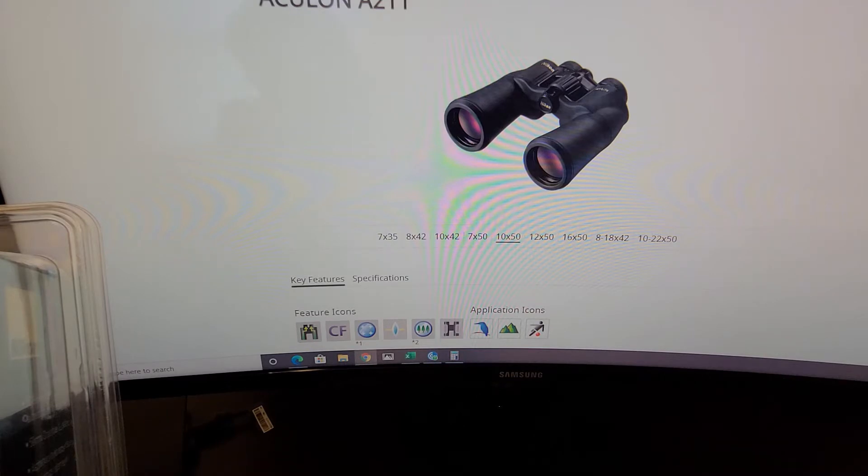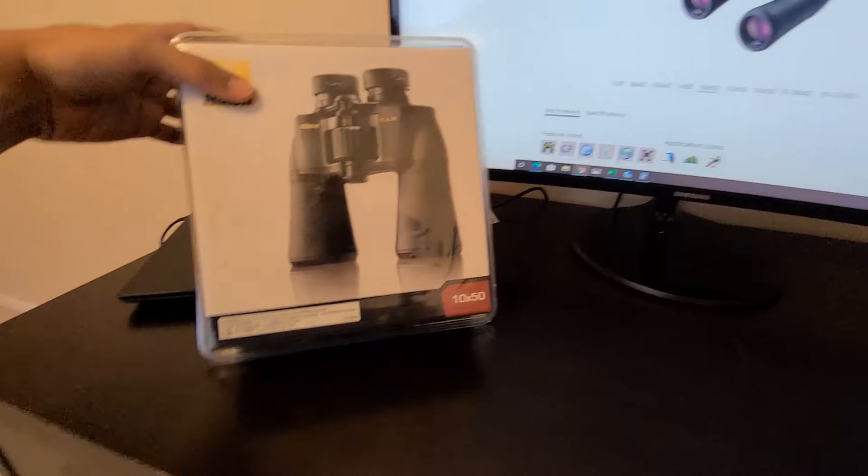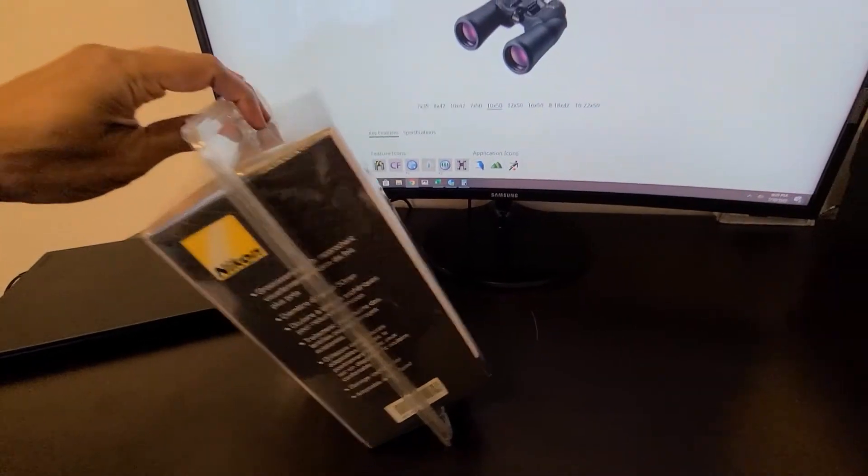Nikon also has a 10 to 22x50 which is a zoom binocular. I don't know how good that one is, but as you go higher up the binoculars start getting larger and larger, so it's kind of difficult to carry around. Better to go with something like 7x50 or 10x50.